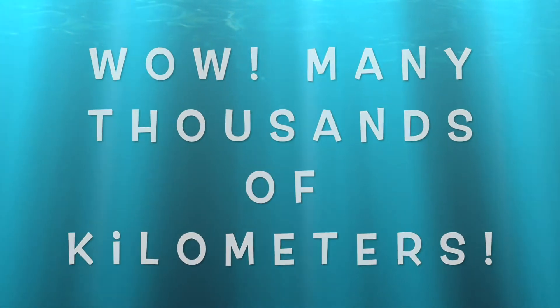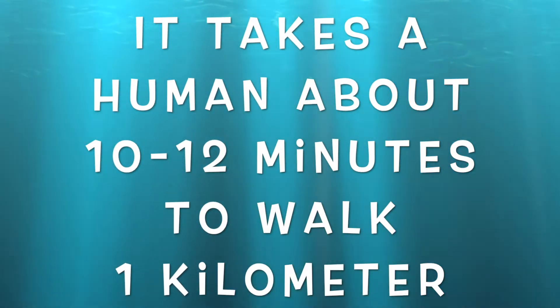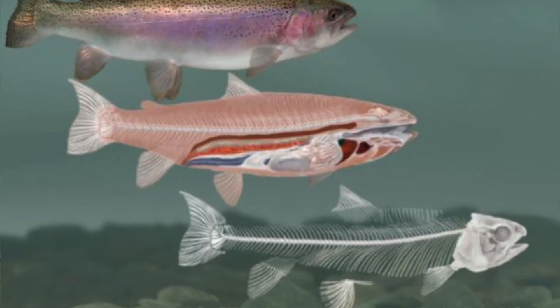Our first question is from Celestine at Arroyo Secco Elementary: how far can they swim? Trout swim their entire lives but may not travel very far, whereas steelhead could migrate many thousands of kilometers to the ocean and back. Rainbow trout can swim very fast and jump very high because their bodies are full of muscle and very flexible. A rainbow trout has about 62 vertebrae whereas a bass only has about 32, and this extra flexibility allows them to jump a maximum of about three meters.